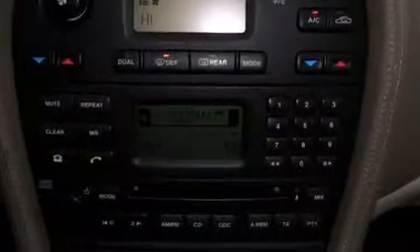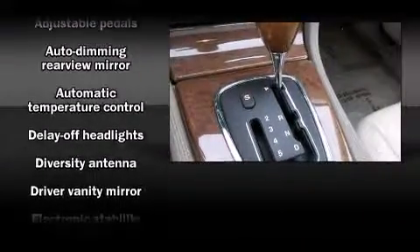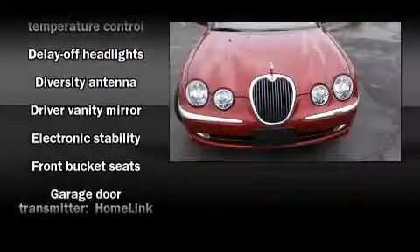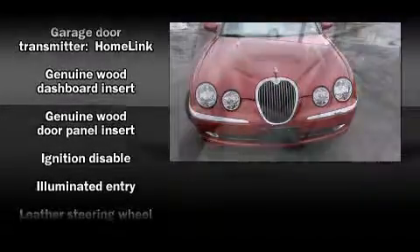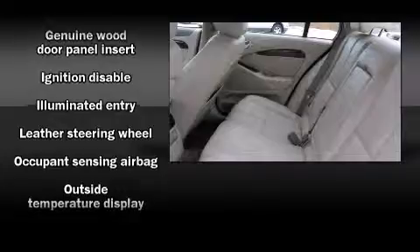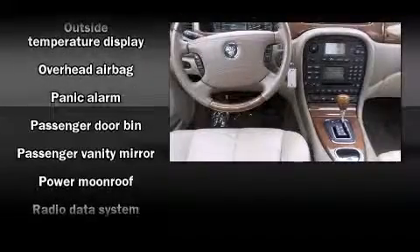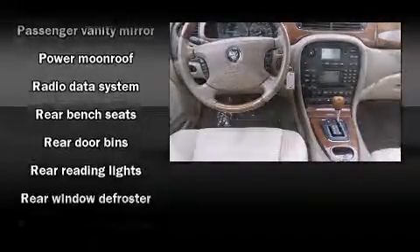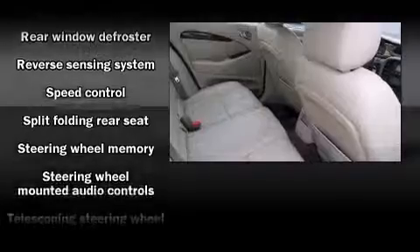State-of-the-art amenities such as steering wheel memory and pedal memory yield a more personal driving experience. Jaguar also prioritized safety and security by including dual front impact airbags with occupant sensing airbag, ignition disabling, and four-wheel disc brakes with AVS. You'll see better when backing up thanks to rear park assist, which watches out for obstacles behind your vehicle.